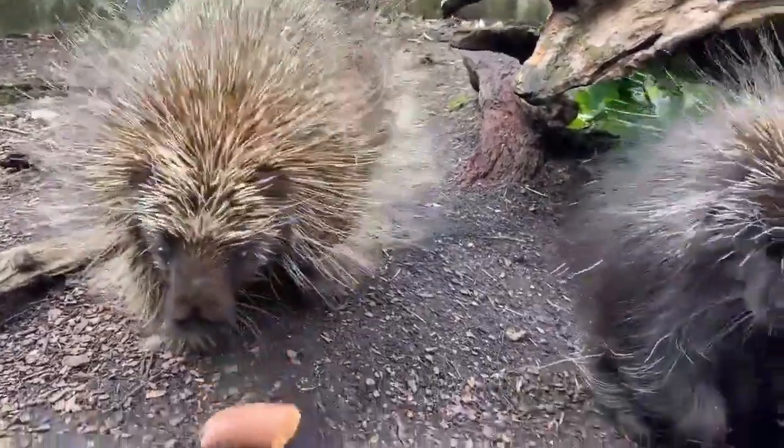These porcupines are found on the eastern part of the United States from Canada down the Appalachian Mountains, and then on the western part of the United States from Canada down to the northern mountains of Mexico.